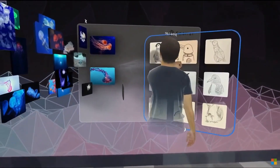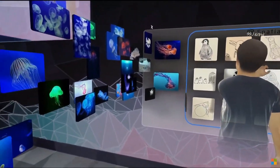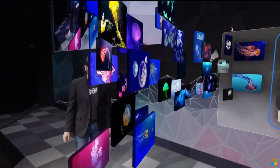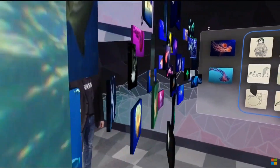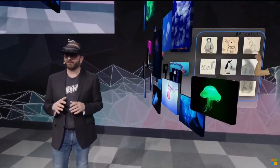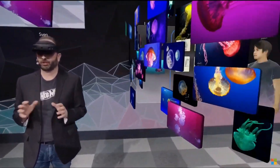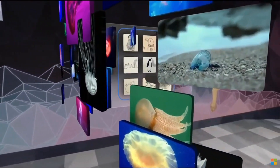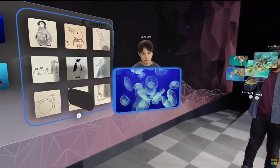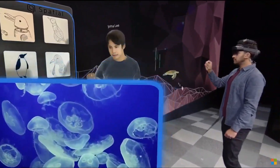Now this entire room we've created is a persistent digital object that anyone can access or contribute to at any time, whether they're using an AR or VR headset or even a PC or mobile phone. We can have visually rich rooms that we can keep up for the life of the product — that means no more tearing down war rooms all the time.